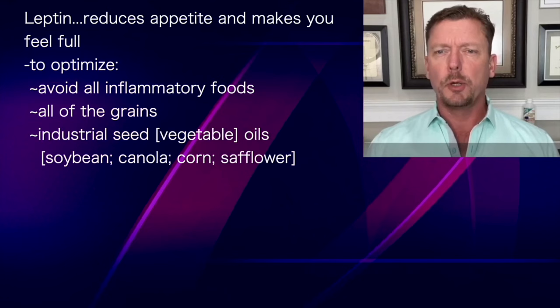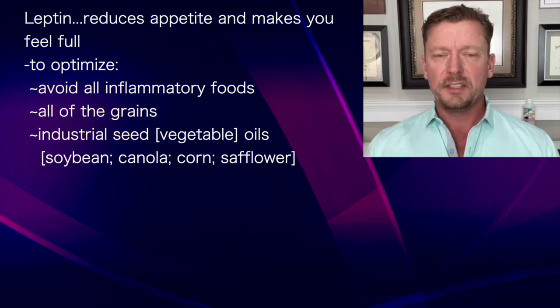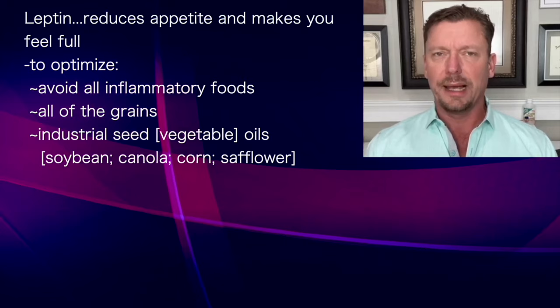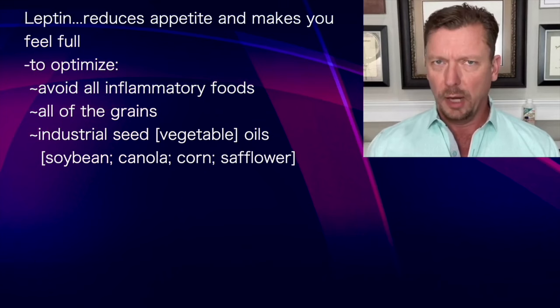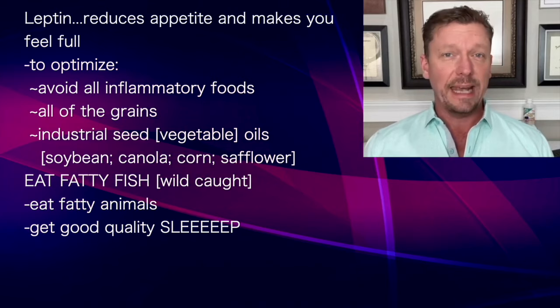Leptin reduces your appetite and it makes you feel full. To optimize leptin, you're going to avoid all inflammatory foods. For most people, this is all the grains and industrial seed oils like canola, soybean, corn oil, safflower oil, margarine, and vegetable shortening. All those things are inflammatory and they're going to drive your leptin level up. You also want to eat more fatty fish and fatty animals — the fat and protein in these move your leptin in the right direction.